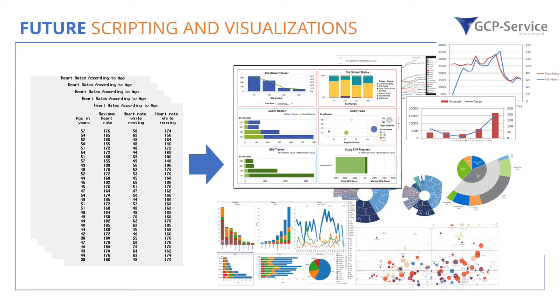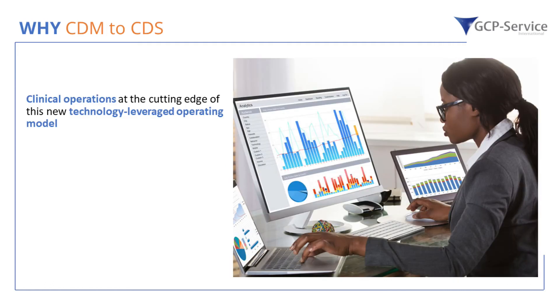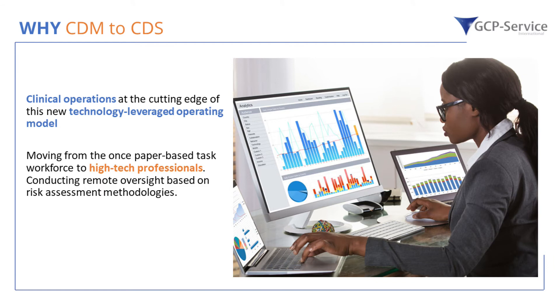Apart from risk-based data analysis that centralized new trials might offer, our clinical operations and trial study teams — at the cutting edge of this new technology operation model — are moving from a once paper-based workforce to high-tech professionals conducting remote oversight based on risk assessment methodologies, achieving trial cost reduction compared to classical methods while ensuring high quality and data integrity standards. Risk-based monitoring is already demanding more technology understanding. If you want to dig deeper into risk-based monitoring measures, effects, and guidances, we will host another webinar on the topic — please see our upcoming webinar event at the end of the session.